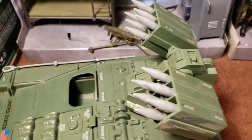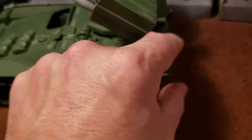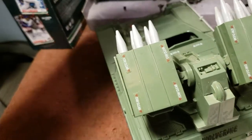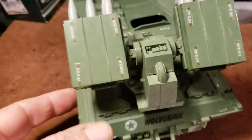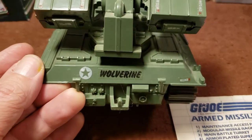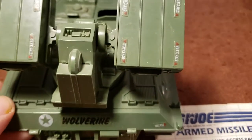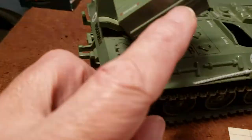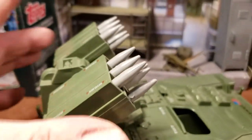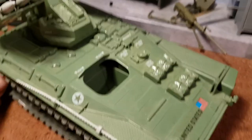It has all the missiles, the tow cable, and the engine cover, so it's pretty much complete except for an unbroken cable — they said you can pay up to $50 just for one of those. There's the Wolverine label on the back. The only labels missing are the G.I. Joe ones on each side, but that's okay because it makes it kind of a generic vehicle.